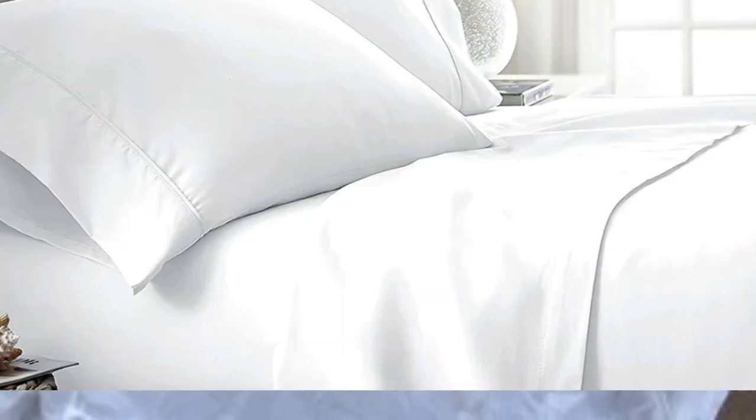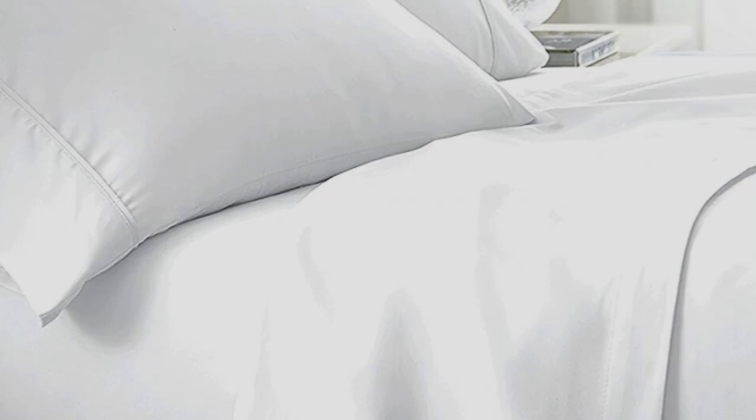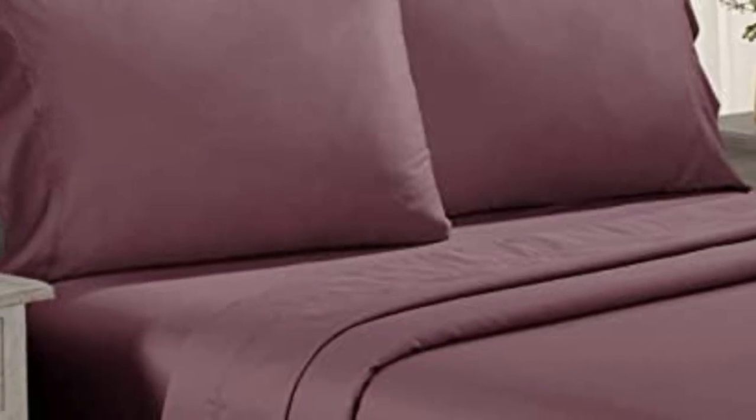Pros: smooth, silk-like texture; wide variety of color and design options; sleeps cool. Cons: pricey for some. Number 3. Testers described the feel of these sheets as smooth, but not silky or satiny and slightly softer than percale, making them a great middle ground option for anyone who can't decide between sateen and percale.